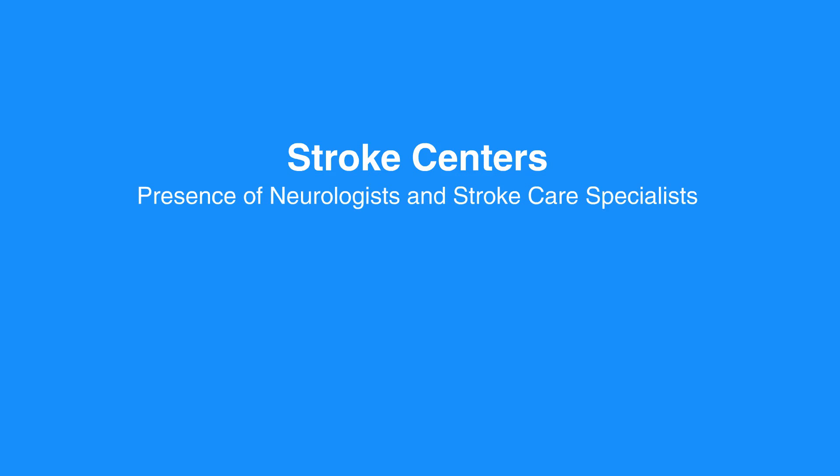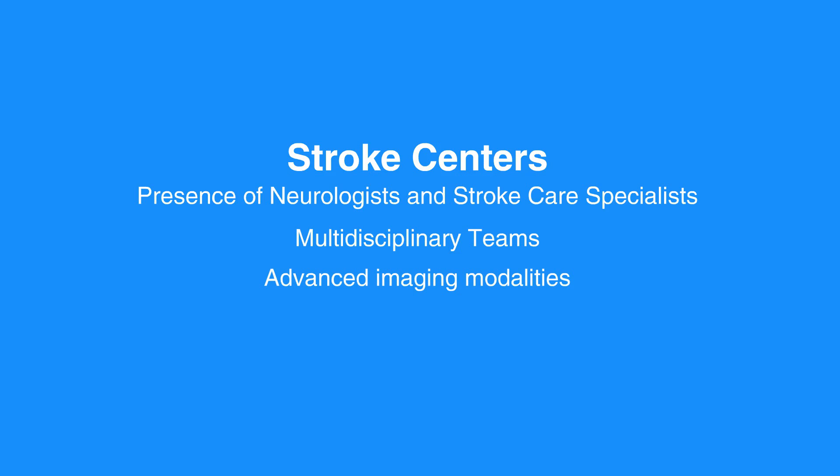Stroke centers are equipped with resources often not available at smaller community hospitals. The presence of specialists, including neurologists and stroke care specialists, multidisciplinary teams experienced in stroke care, advanced imaging modalities, and other therapeutic options make transport to stroke centers the most suitable option.